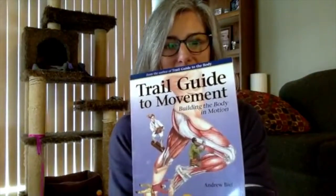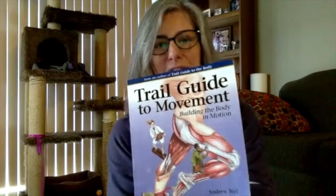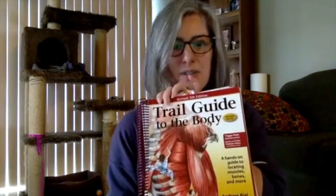My other books — some of my favorites — include Trail Guide to Movement, which they make fun with little characters on the cover. I also have Trail Guide to the Body and The Concise Book of Muscles.